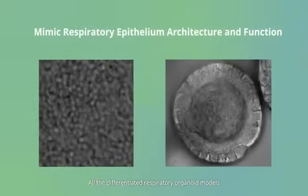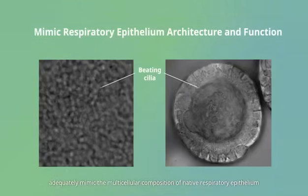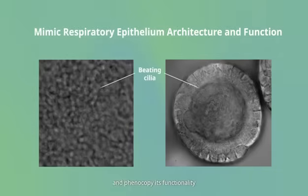All the differentiated respiratory organoid models, including nasal, airway, and alveolar organoids, adequately mimic the multicellular composition of native respiratory epithelium and phenocopy its functionality, including mucociliary clearance in human airways and secretion and recycling of surfactant as seen in the human alveoli.